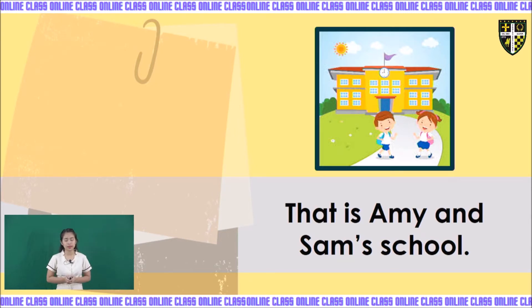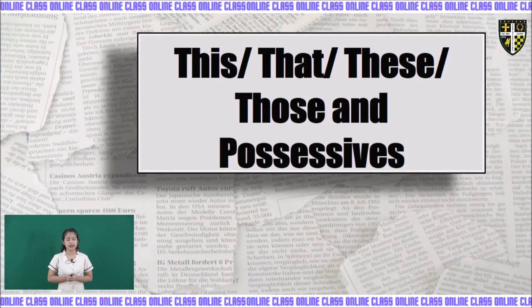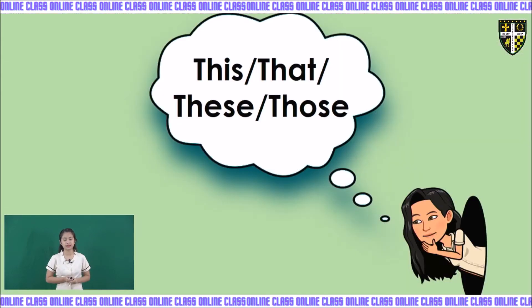Our topic is all about this, that, these, those, and possessives. Our topic for today is this, that, these, those, and possessives. There are two topics for today. Let us tackle the first one, which is this, that, these, and those.